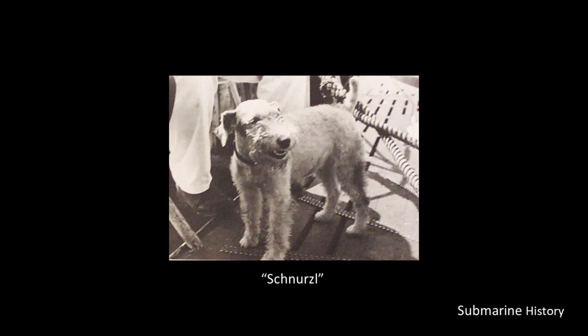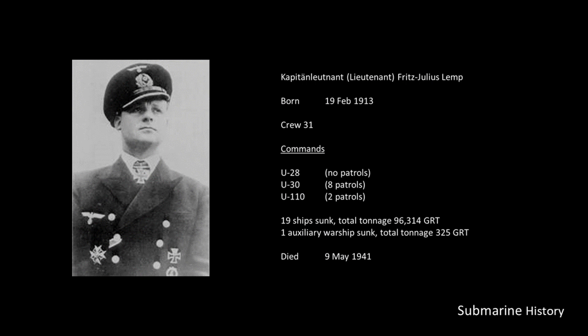The story of U-Boat emblems starts with U-Boat captain Fritz Julius Lemp, radio operator Georg Hogle, and Lemp's pet dog Schnurzel. Before the war started, it was common for U-Boats to have their hull number displayed on the side of the conning tower. At the start of the war, this practice was ended and hull numbers were painted over to make espionage harder.